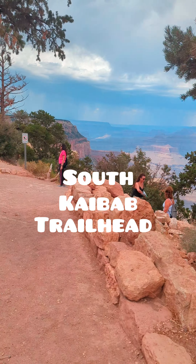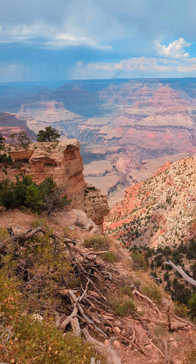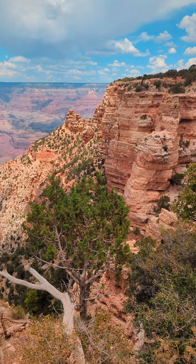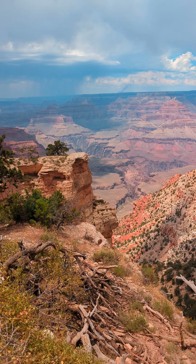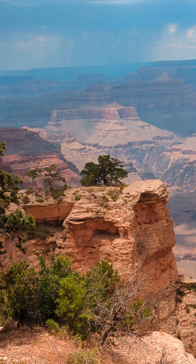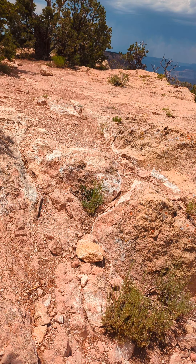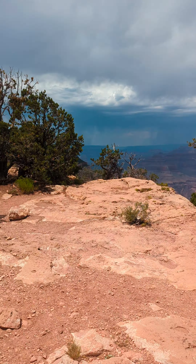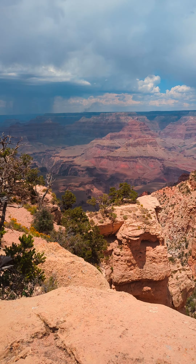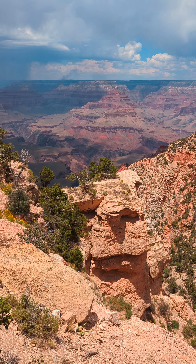We've gotten off the shuttle and the trail starts here. This is the trail you're going to want to take if you're trying to make it to Oua Point. If you look in the background, you'll see a weather system forming — and that's the weather system that cut our trip short. This is the Kaibab Trail, still at the same spot, just a different area.